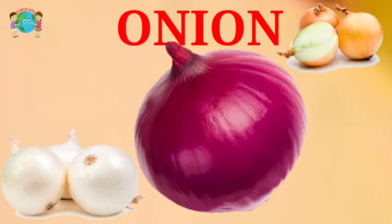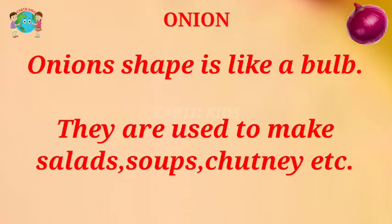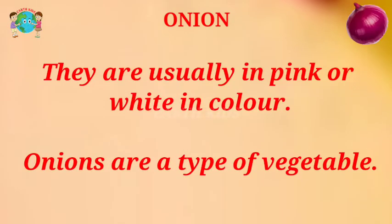Onion. Onion's shape is like a bulb. They are used to make salads, soup, chutney etc. They are usually pink or white in color.